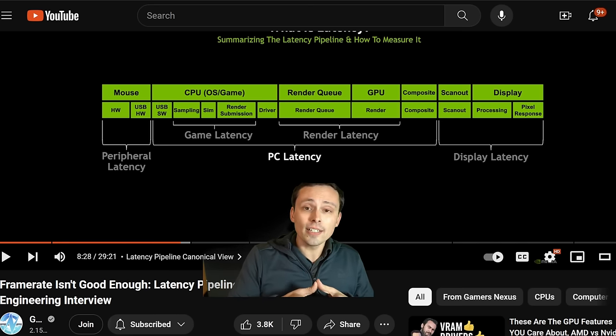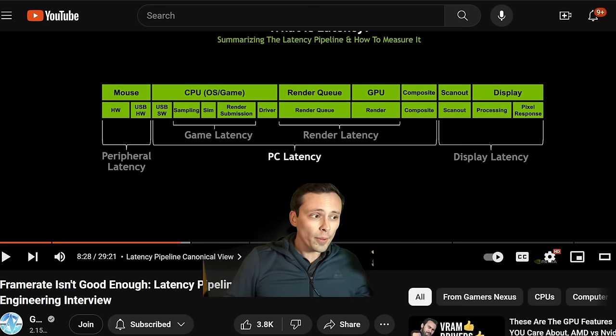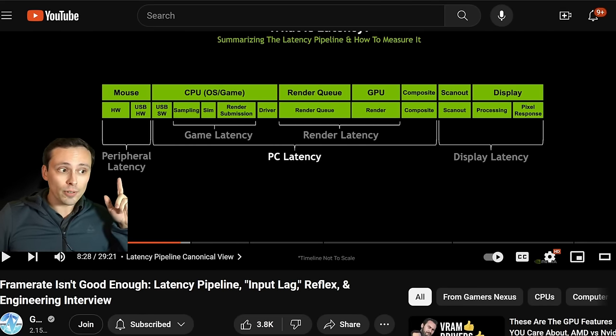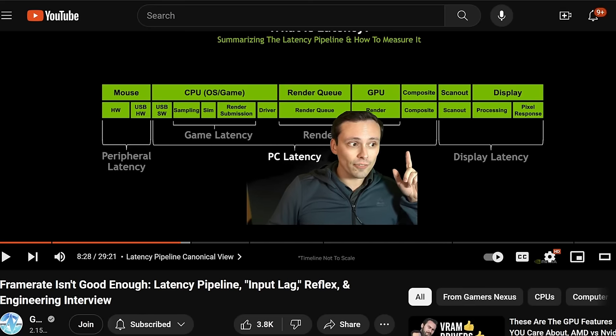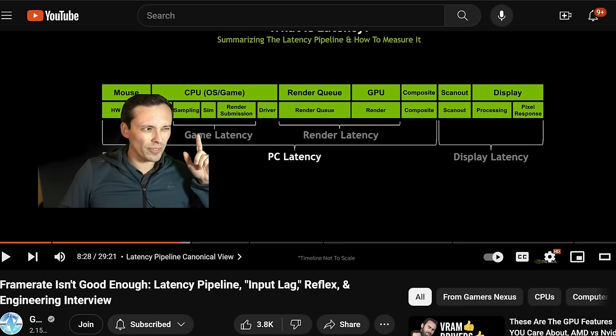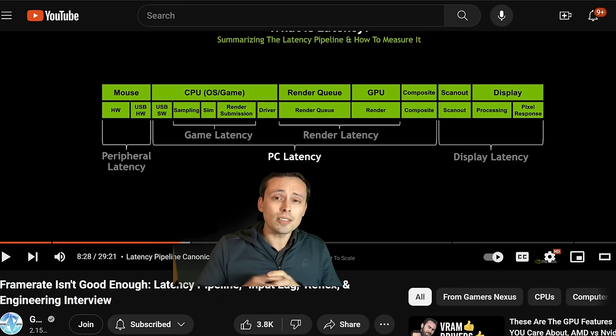I think latency being used as a metric in GPU review discussions is probably a good idea. I don't have hardware tools like the LDAT sensor you'd use to measure click-to-photon latency, but when I show frame generation in my videos, I do try to at least use NVIDIA's overlay which shows the PC latency — so it doesn't include peripheral latency and display latency, but you can use software monitors to track this amount of latency. I'm not sure if it includes game latency or just render latency, but I think it's the full software stack.